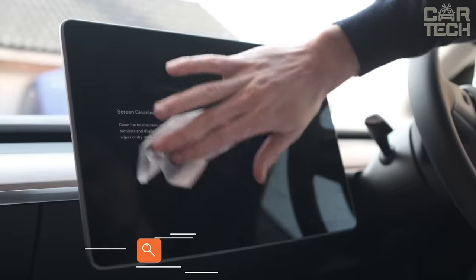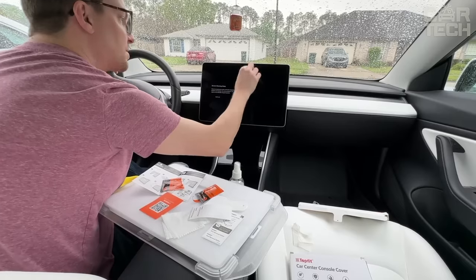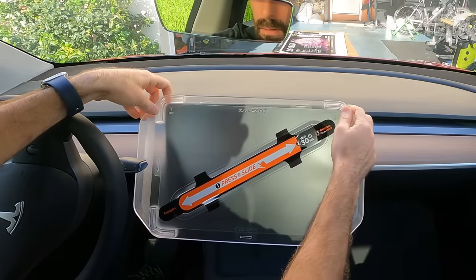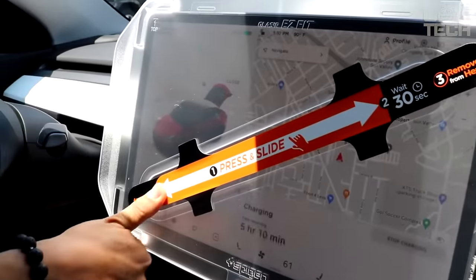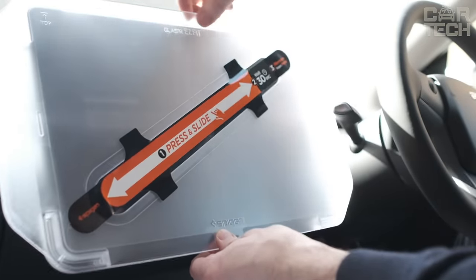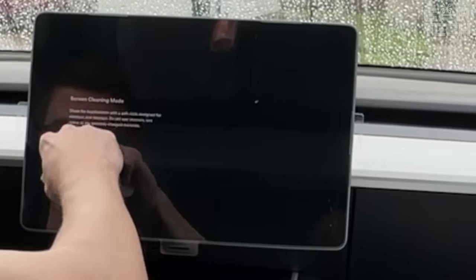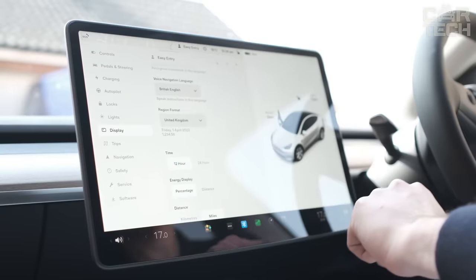Tempered glass with 9H hardness provides the maximum level of protection for the display. It has an oleophobic coating that prevents glare and ensures comfort during use. It comes with an innovative mounting kit with auto alignment for easy installation. The precision craftsmanship ensures a pleasant user experience, and the full-screen version protects the front camera and sensors from scratches and dust. The package includes two screen protectors, a mounting frame, and cleaners to remove dust and dirt before installation.